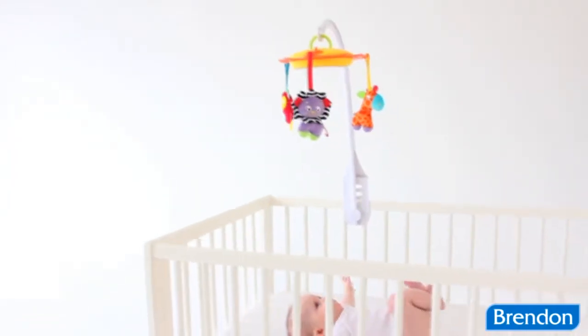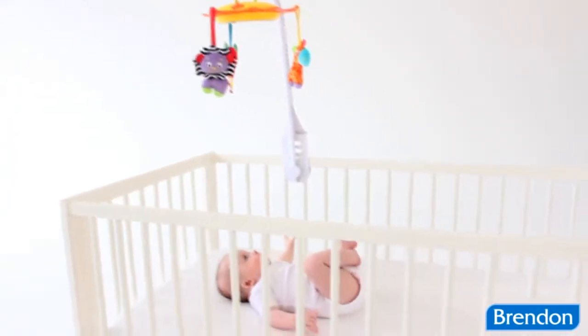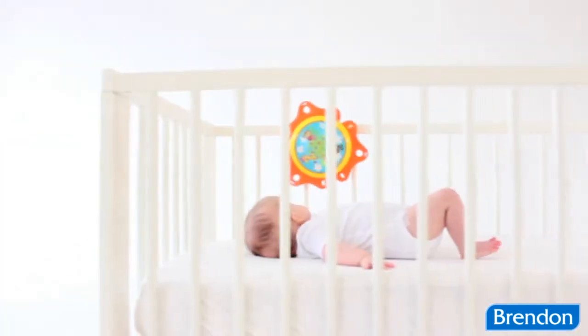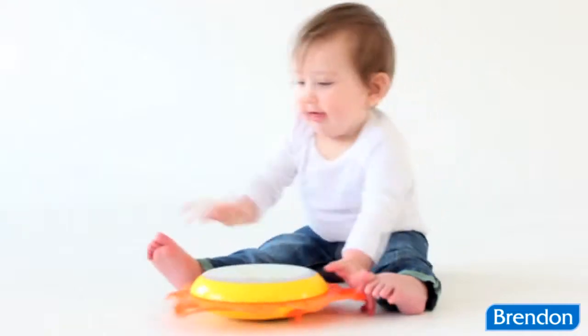The PlayGrow Music and Lights Mobile and Nightlight features three separate modes for baby to enjoy: as a traditional cot mobile, for cot side play, and for active floor play.